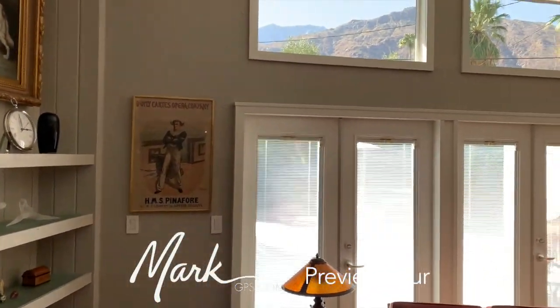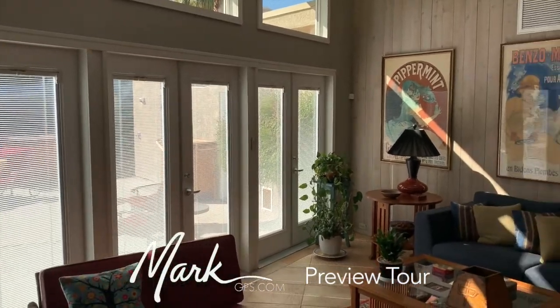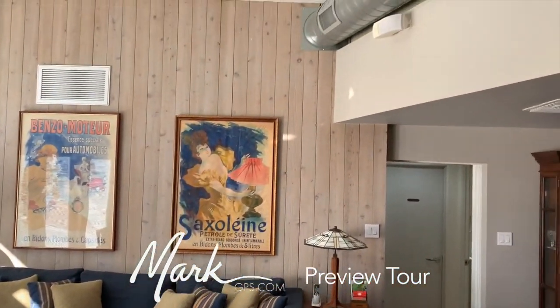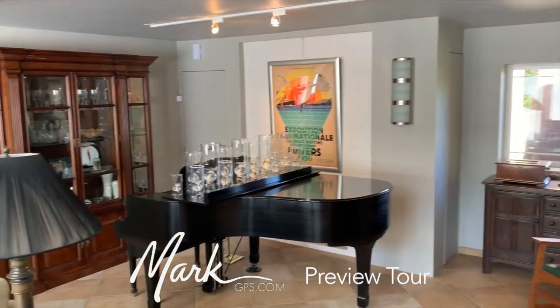This raised area has a nice tall ceiling, lots of shelves, and good areas for art. The clerestory windows pick up the mountain views, which are very nice. It opens out to the pool area.